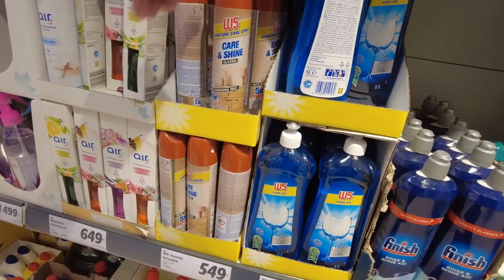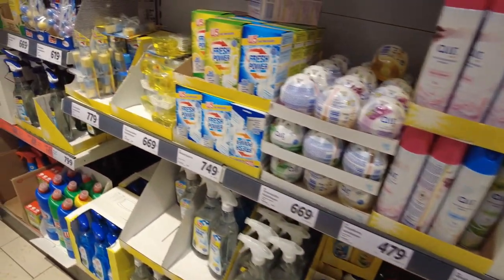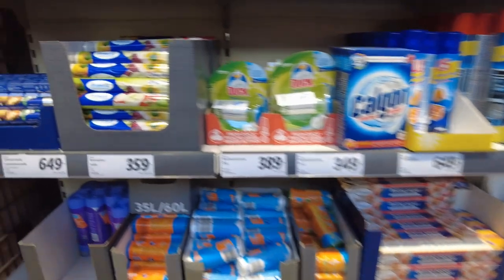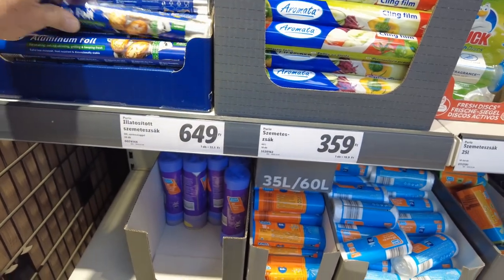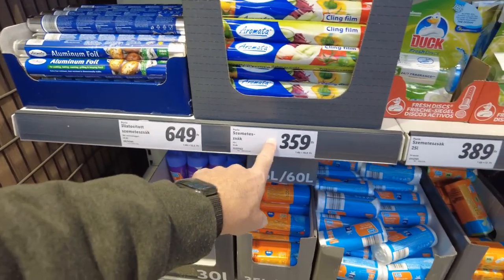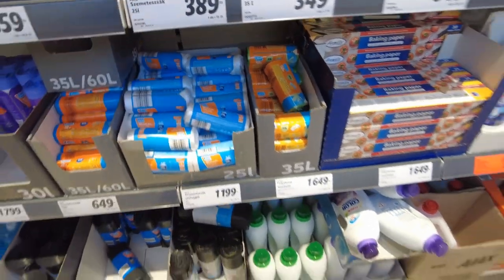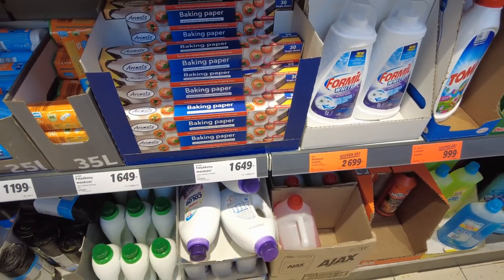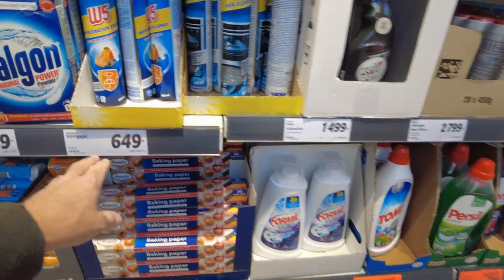We did Care and Shine — that looks like a furniture polish. Aluminum foil, and this is like some chintzy stuff, 20 millimeters so it's super thin, $6.49. Cling wrap a dollar, so this is two bucks. Trash bags, $11.99, so like almost three and a half bucks. Baking paper — wow, that seems really expensive — almost five bucks. Oven cleaner is $6.49.